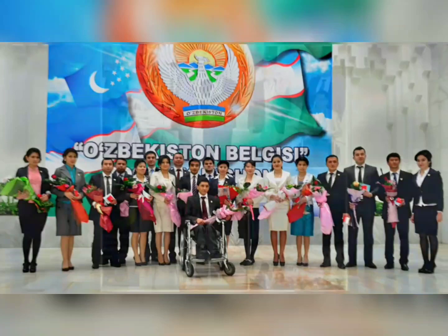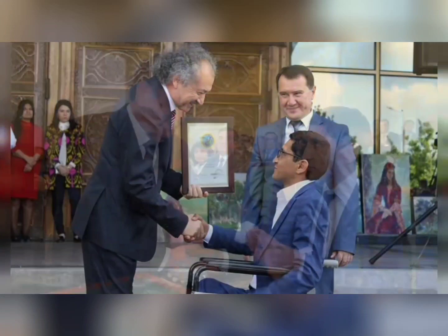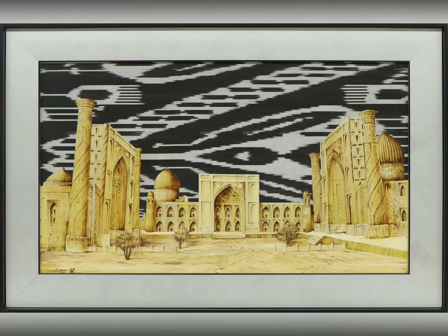When we talk about his masterpiece, Samarkand Registan, the painting depicts the Registan Square — a magnificent medieval architectural complex and a bright example of Eastern architecture.